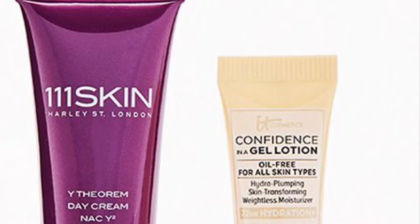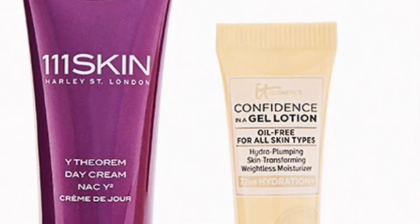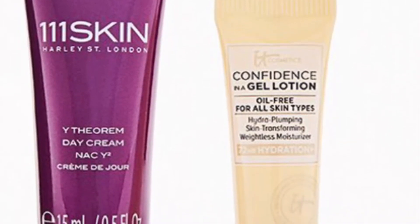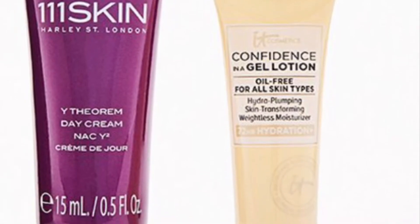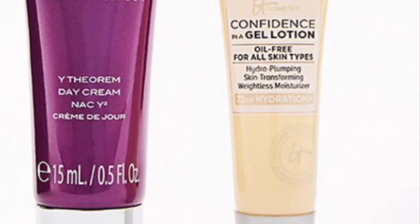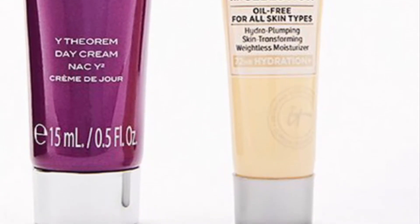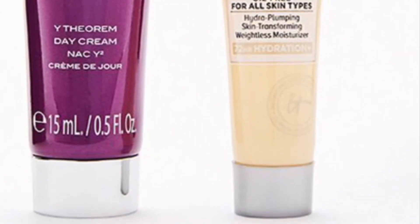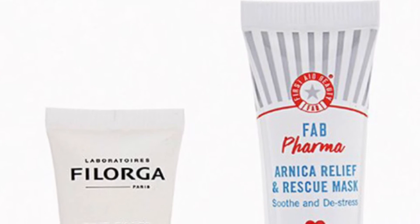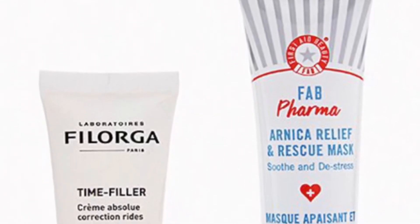Moisturizing your skin is always a good idea, but moisturizing with these two luxurious faves — now that's an amazing idea! What you'll get is a 311 Skin Theorem Day Cream at 15 milliliters and from IT Cosmetics the Confidence in a Gel Lotion at 5 milliliters. From Filorga and First Aid Beauty is the Smooth and Soothe Duo — these two faves are perfect for giving your skin a little extra love.